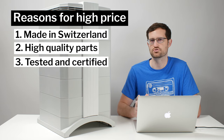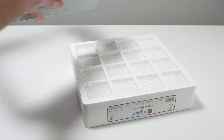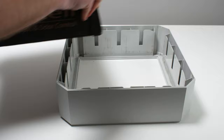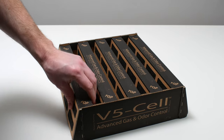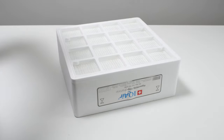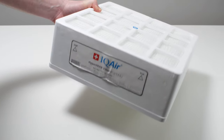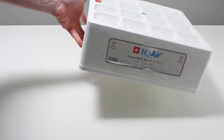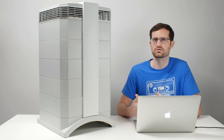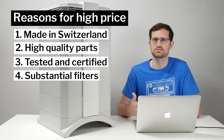The fourth reason is that the filter media is extremely thick and substantial. The pre-filter is very thick, the gas and odor filter contains much more media than on the average air purifier, and while the HEPA filter is a standard true HEPA, there is a lot of filter media overall. Because there is so much filter media, those filters cost a lot of money to replace, and that extra cost is factored into the price of the unit itself.